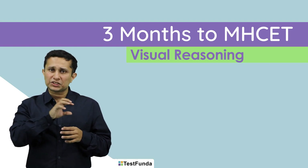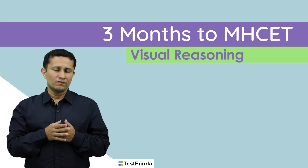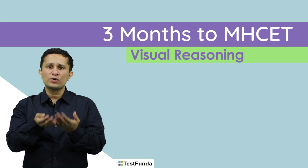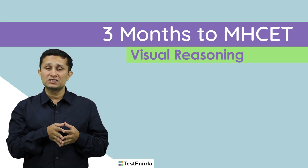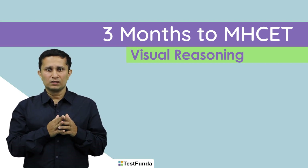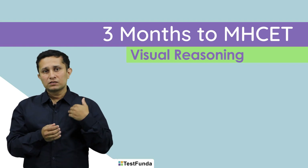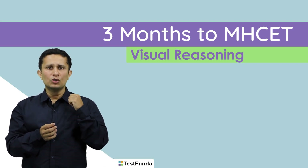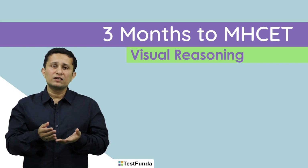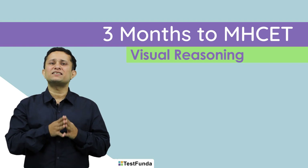On the whole, this entire structure of CET is very practice-oriented. In CAT we tell people that you need to understand what you are doing rather than just practicing questions. In CET it is the exact opposite — you need to be in rhythm. Suppose you can solve 20 circular arrangements; the more you practice, the better it is, because it sets you on a path to solve them very quickly.